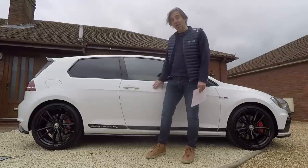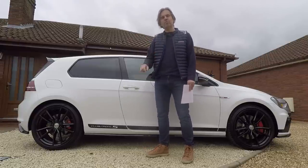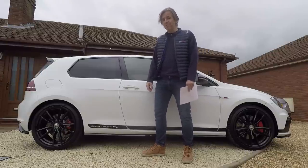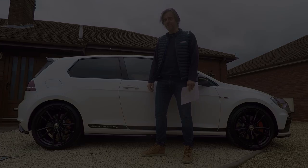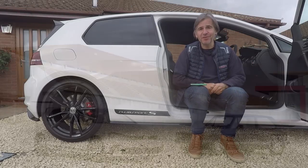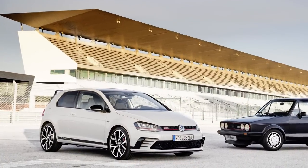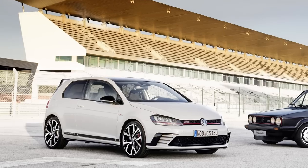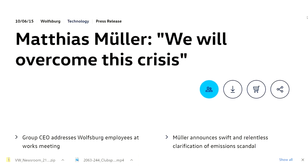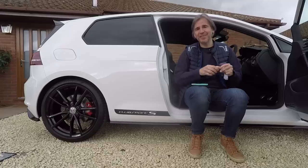I actually used to own one of these so I've got a lot to tell you about this car. To do that we need to go back in time to 2015, which wasn't a particularly good year for Volkswagen. I'll remember 2015 for two key things: firstly it was the launch of the Mark VII Golf GTI Club Sport which spawned the Club Sport S, but also we had the Dieselgate scandal which sent tremors through the whole Volkswagen organisation.